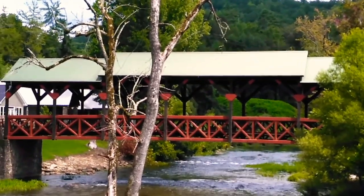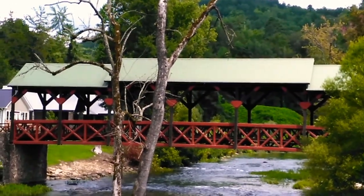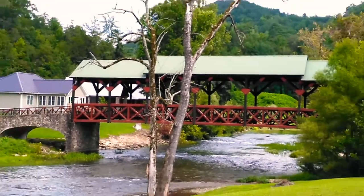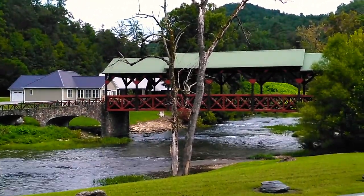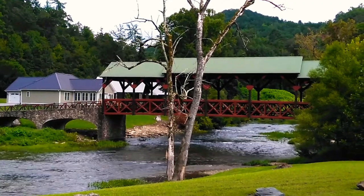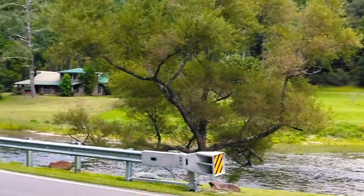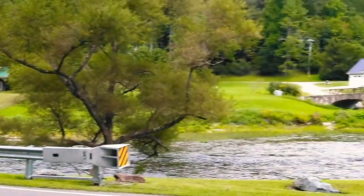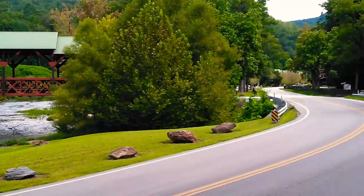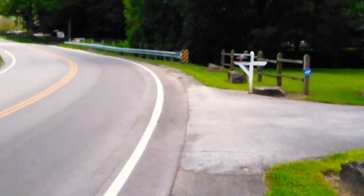Tellico Creek Ironworks, covered bridge. Oh man, I want to jump in it myself. Thumper Rusty here — Rusty Thumper, over and out.